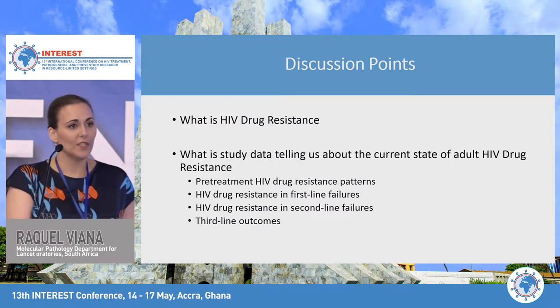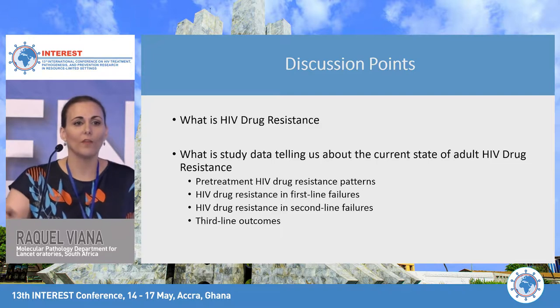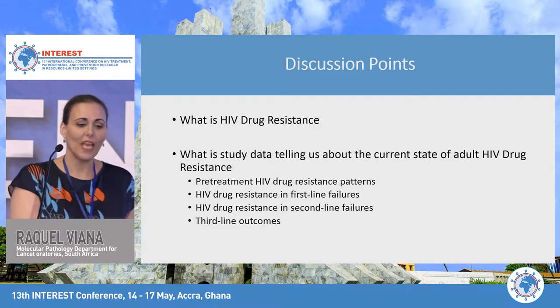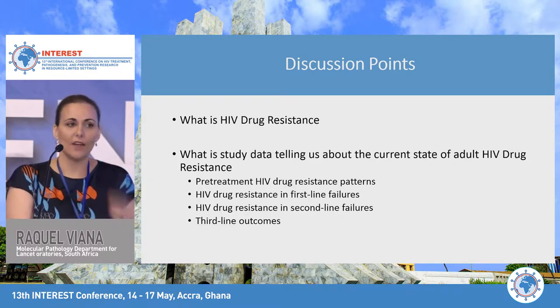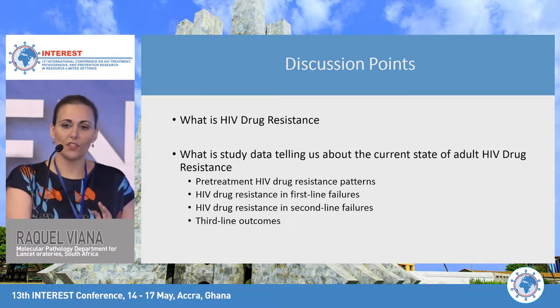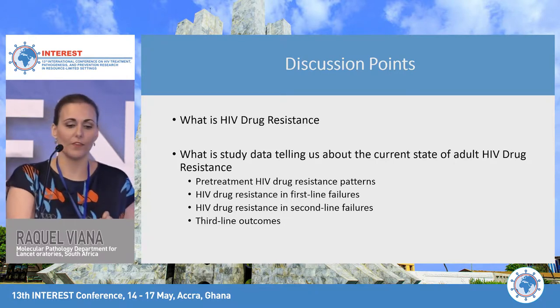The discussion points I'm going to cover today are: what is HIV drug resistance for those new to the topic, then delving into the study data looking at the current state of adult HIV drug resistance — pre-treatment HIV drug resistance patterns, resistance associated with first-line failures, second-line failures, and some third-line outcomes.